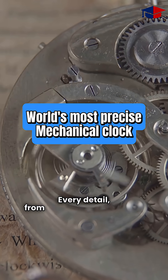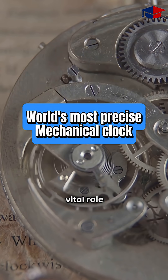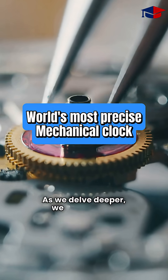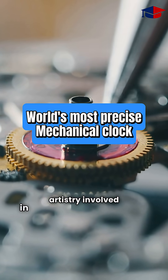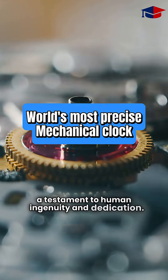Every detail, from the choice of materials to the alignment of components, plays a vital role in achieving such precision. As we delve deeper, we uncover the artistry involved in handcrafting each piece, a testament to human ingenuity and dedication.